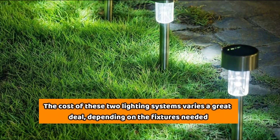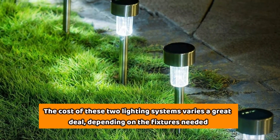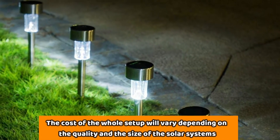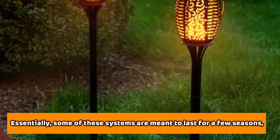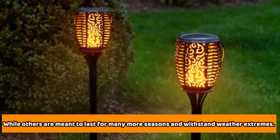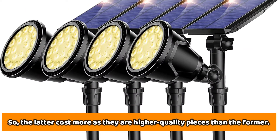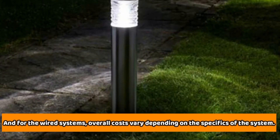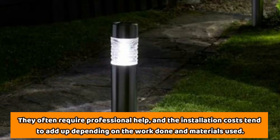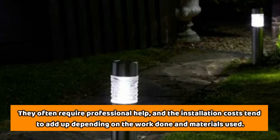The cost of these two lighting systems varies a great deal depending on the fixtures needed. For solar systems, the cost will vary depending on the quality and size of the system. Some systems are meant to last a few seasons, while others are built to last many seasons and withstand weather extremes — so the latter cost more as they are higher-quality pieces. For wired systems, overall costs vary depending on the specifics, and they often require professional help, with installation costs adding up depending on the work done and materials used.